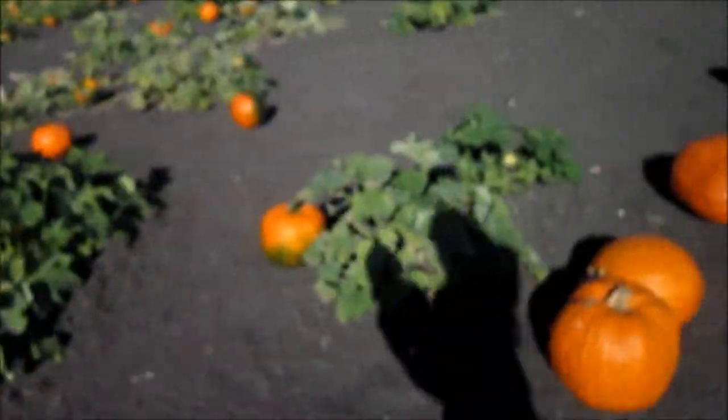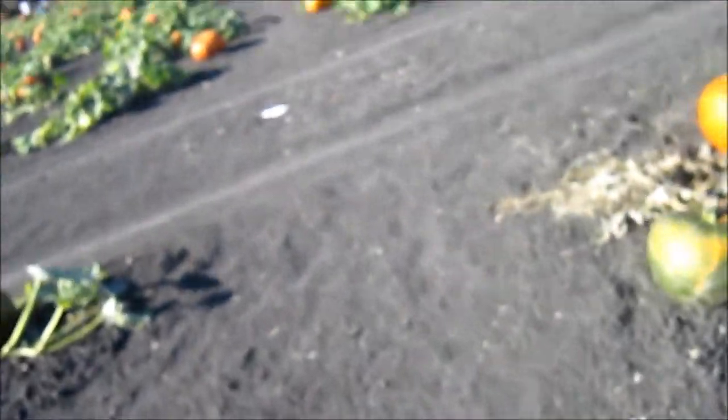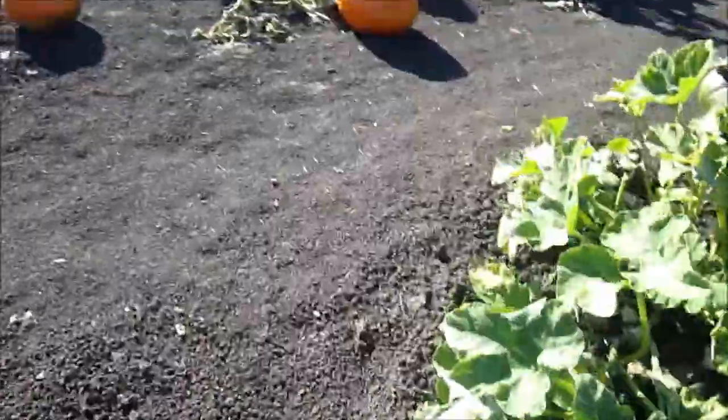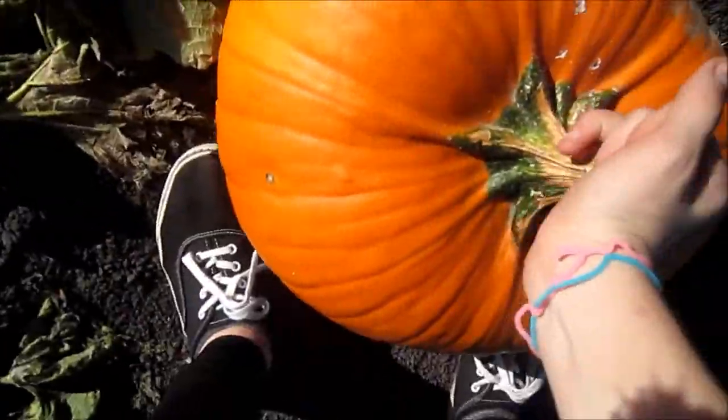Okay guys, it is burning hot out here. And now we're going to try to find a pumpkin. Oh, there you go. We are in a wheelbarrow! So you could push us in. Okay, I think I found one, but I'm not sure. This one looks pretty good.